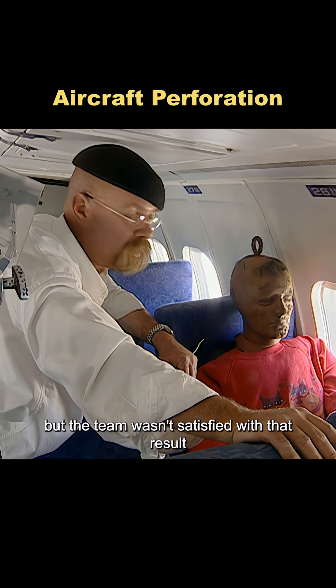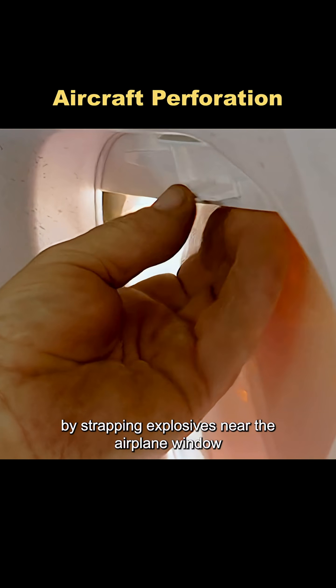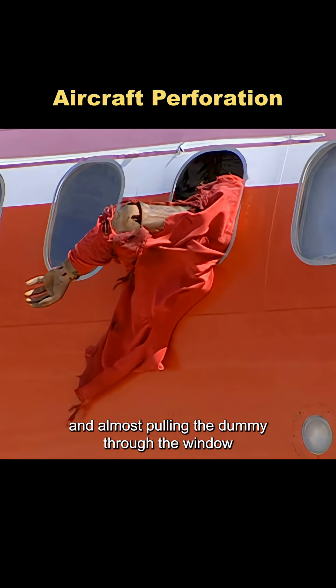The team wasn't satisfied with that result, so they decided to take things up a notch by strapping explosives near the airplane window. This time, the blast tore a huge hole in the fuselage, sucking out everything that wasn't bolted down and almost pulling the dummy through the window.